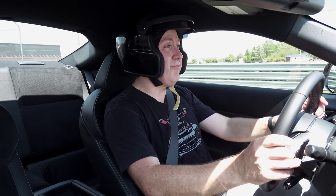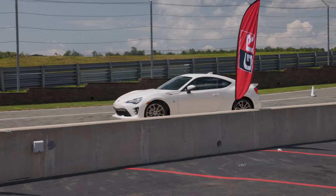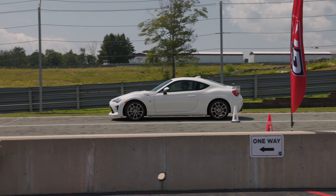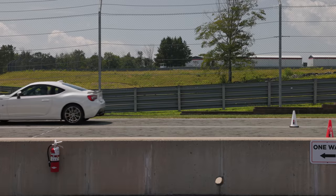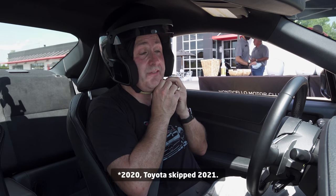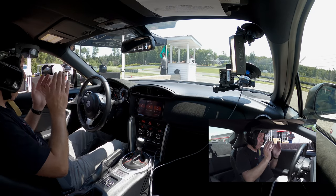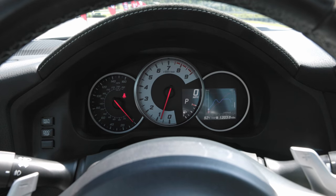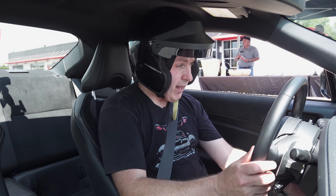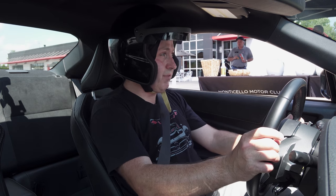Now how does that compare against the outgoing model — a 200-horsepower four-cylinder boxer with only Michelin Primacy all-season radials? Now I'm in a 2021 86, and this thing is very different. The aircon is old school, the push-button start is in a weird spot, and the gauge cluster is analog with just a small digital display tucked to the right. It feels like it's out of a different era.